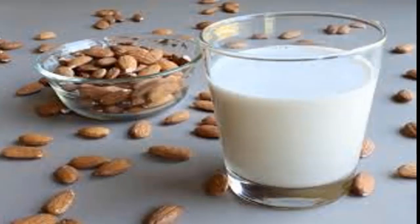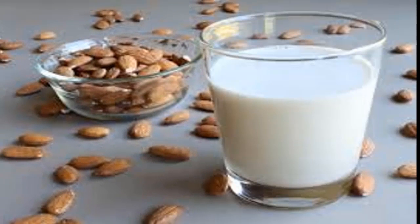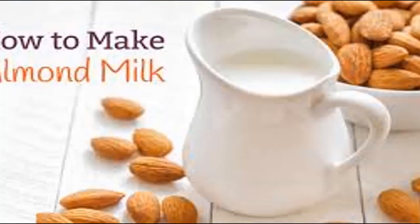7. Enriched almond milk is high in vitamin D. Many people are low or deficient in vitamin D, which raises the risk of brittle bones, fatigue, and weak muscles. There are few good dietary sources of vitamin D, so a common public health strategy is to enrich certain foods with it. Just like regular milk, almond milk often contains added vitamin D. For example, one cup may contain 101 IU (2.4 mcg) of vitamin D, which is 25% of the RDI. One cup of vitamin-enriched cow's milk contains similar amounts.